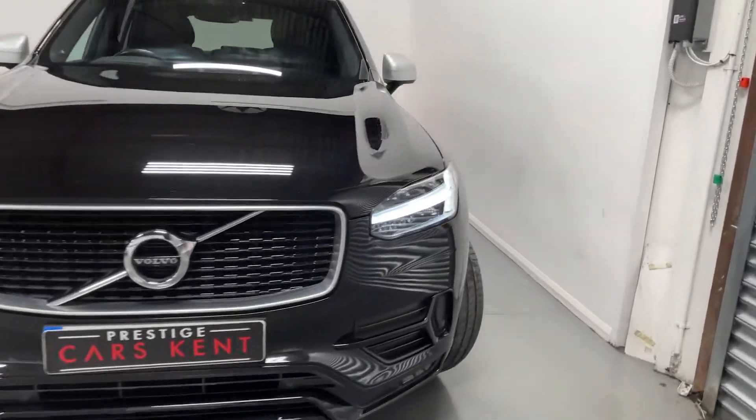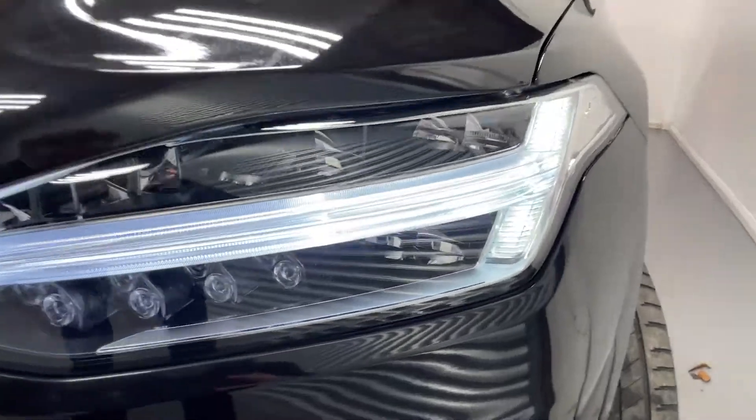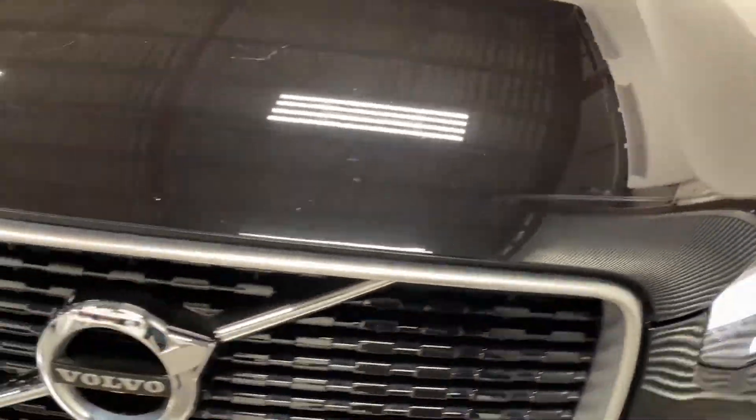Hi, this is James here from Prestige Cars Kent, talking you guys through the spec of this Volvo XC90.